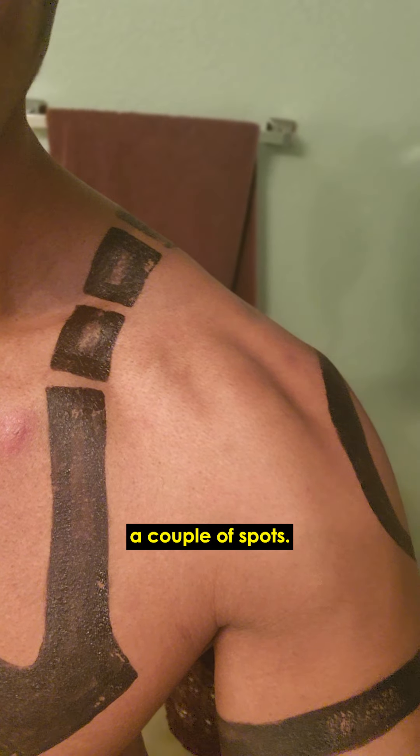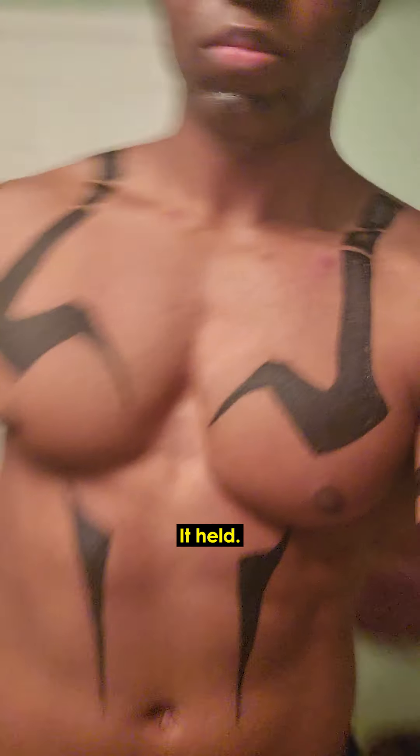Moving on to the chest and shoulders — I know for a fact that some of those spots were there when we finished painting. As in, we already missed a couple of spots, it was a little uneven, and it still stayed pretty much the exact same. It didn't disappear, it didn't smudge — it held.